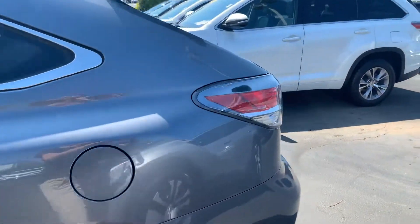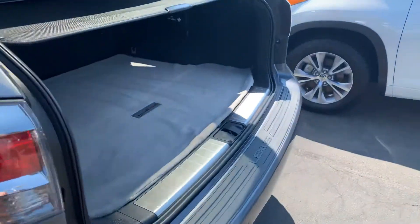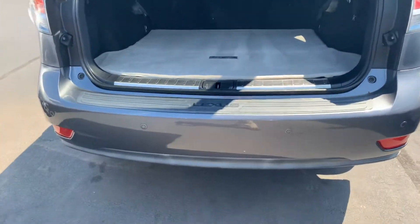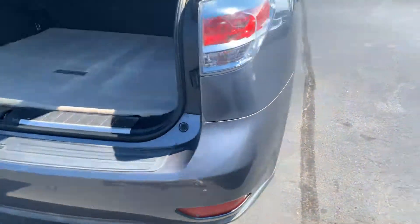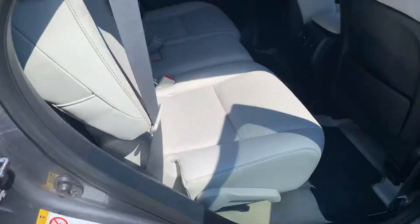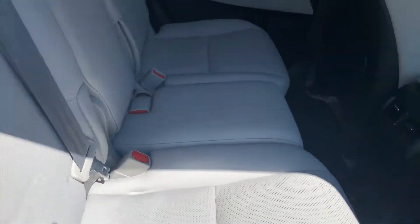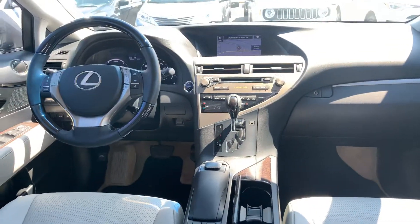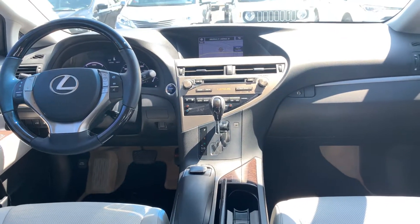It also has a power lift gate, tonneau cover, cargo mat, and park assist sensors on the bumpers. The leather interior is in really great condition, and it's equipped with AM/FM, XM, a backup camera, and Bluetooth.